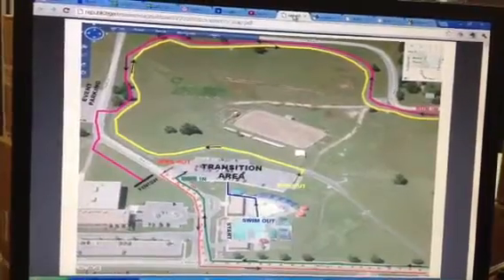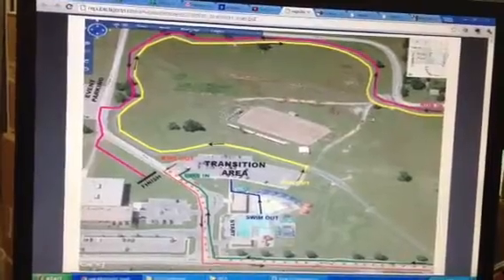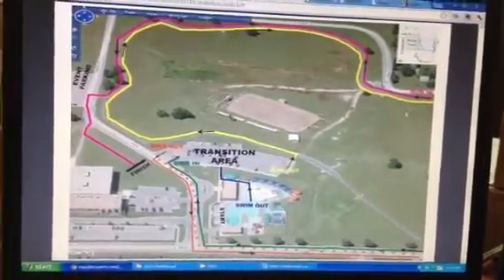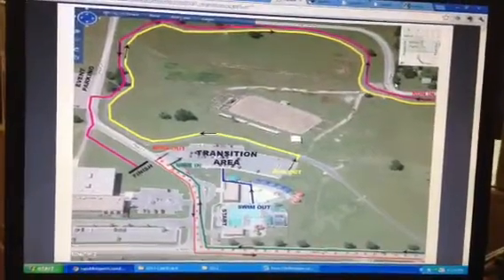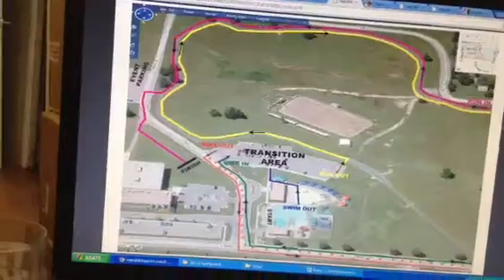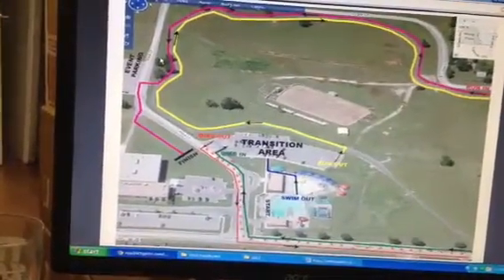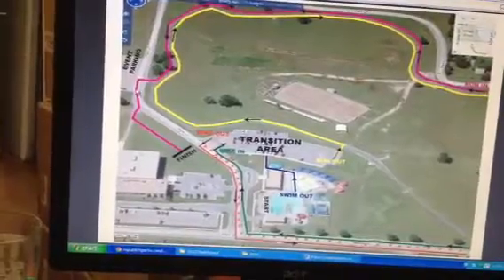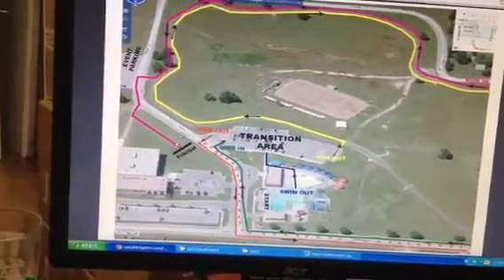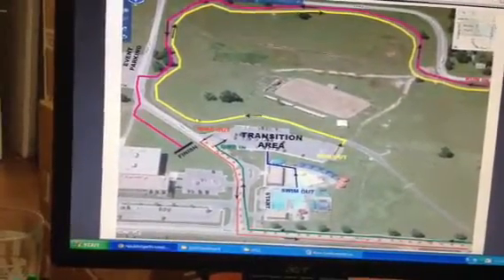Ideally, you don't want to be picking up your packet on race morning because there's going to be a long line. When you drive in on race morning, you can see my mouse here on the top right — you're going to drive in off of Lynn Street, drive around the north end of the park, and park in the event parking lot on the northwest side. Then you'll get your bike out and walk it down the road to approximately where the finish line is, where we'll have a table set up for check-in.